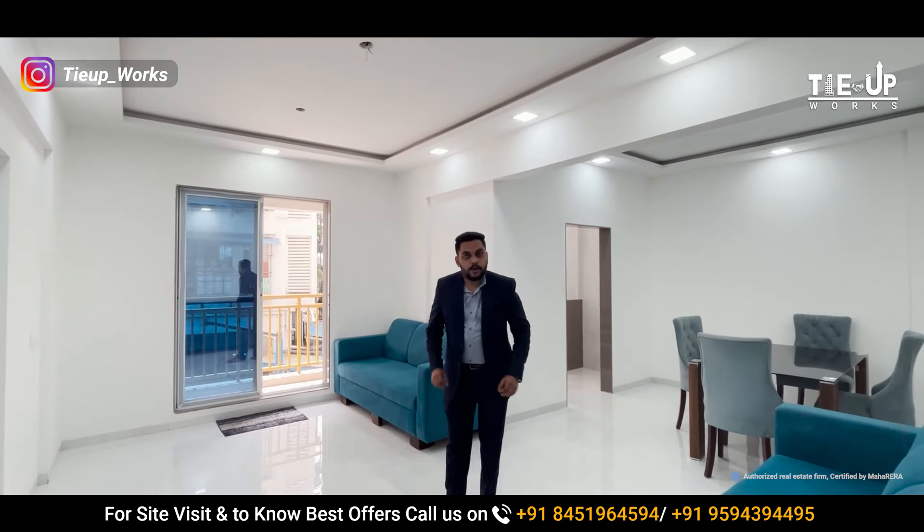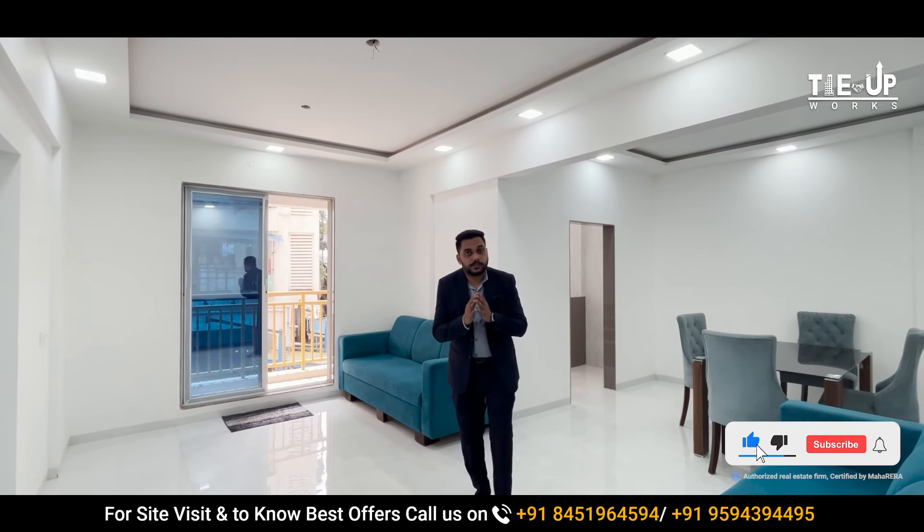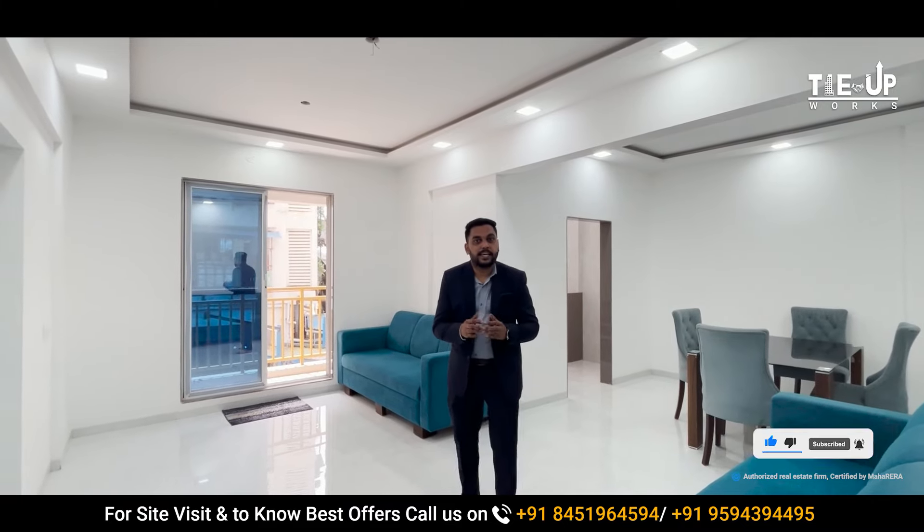I hope you guys liked this video. Please like, share and subscribe. Thank you.